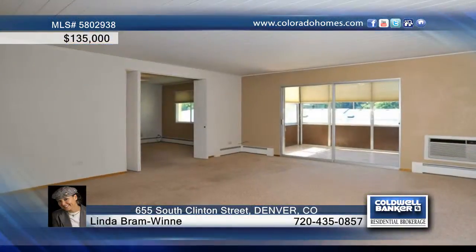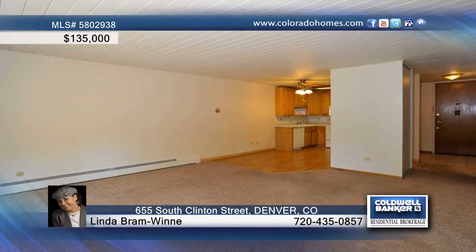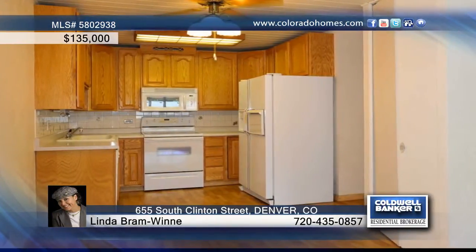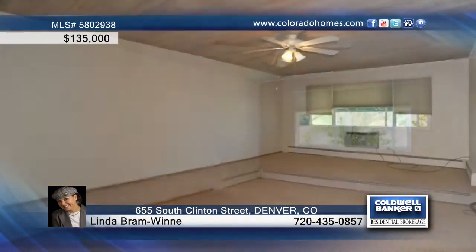You have to see this very clean unit in a great location in Windsor Gardens. Enjoy newer windows, oak cabinets, and a tile backsplash in the kitchen. Two bedrooms and two baths, plus four ceiling fans and two in-wall AC units to keep the unit comfortable.